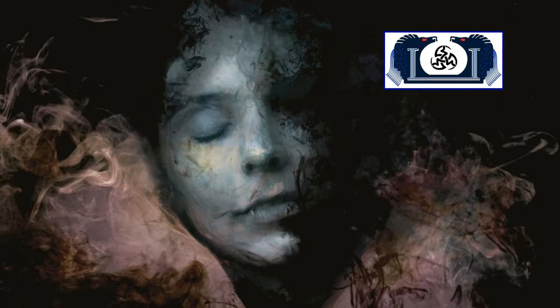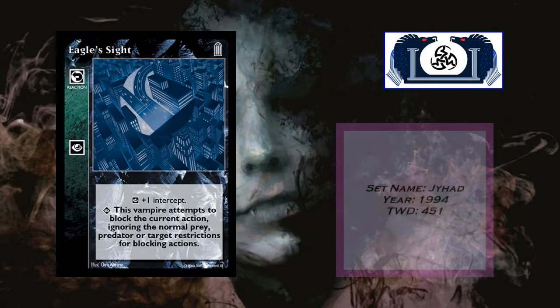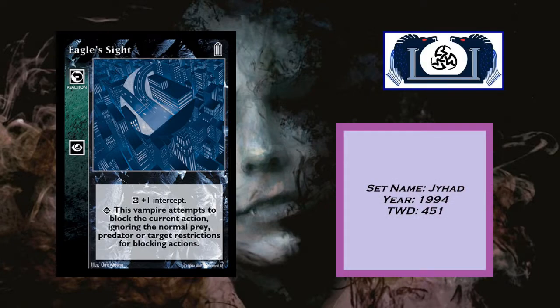Here's a good one right out of the gate — you're going to see this in a lot of decks. In fact, if you're playing Auspex you should have this card in your deck. I think you'd be making a big mistake if you didn't put it in your deck if you're playing with Auspex. That's Eagle Sight — a reaction card from Jihad 1994, currently in 451 decks in the TWD database.